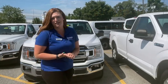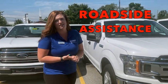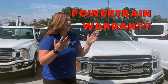You're also going to get five years, 60,000 miles of roadside assistance and powertrain warranty. In addition to that, we have plenty of extended warranty packages available through Ford. Make sure you ask your salesperson.